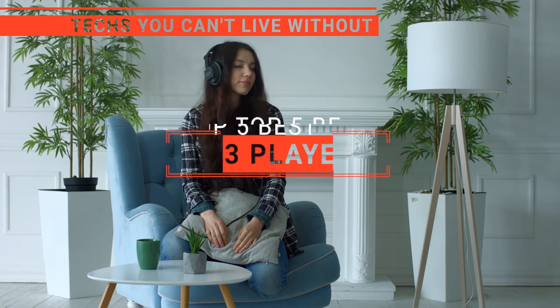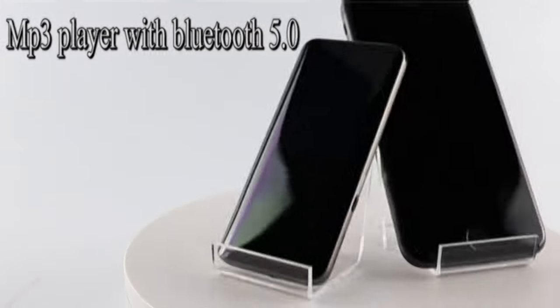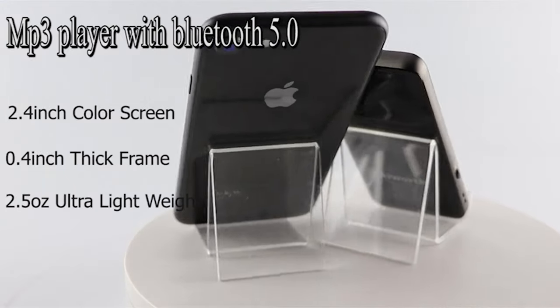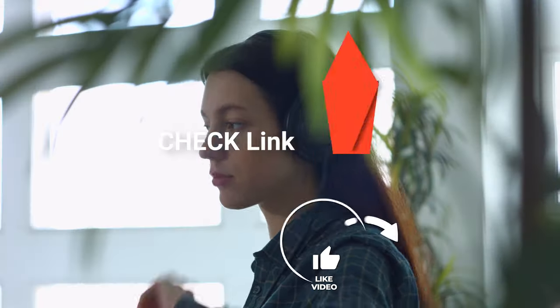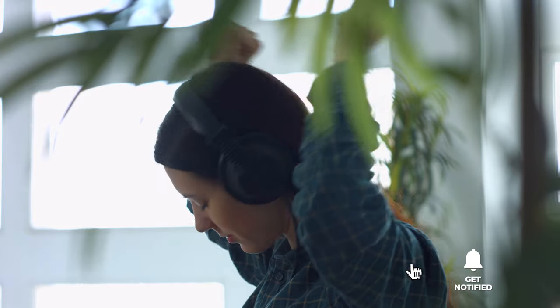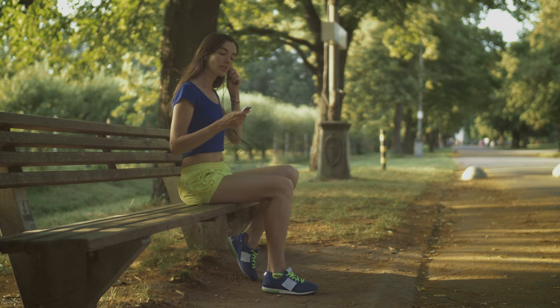In this video, we're going to look at the top five MP3 players available on the market today. We made this list based on our own opinion, research, and customer reviews. We've considered the quality, features, and values when narrowing down the best choices possible. If you want more information and updated pricing on the products mentioned, be sure to check the links in the description box below. Here are the top five best MP3 players.